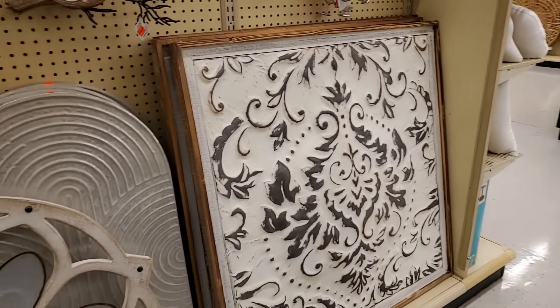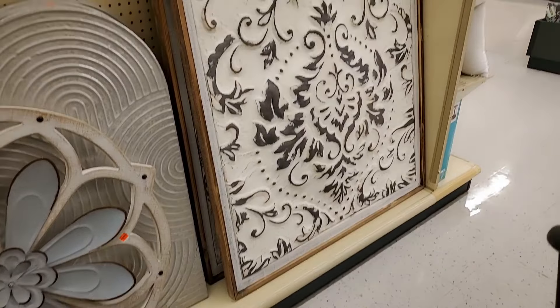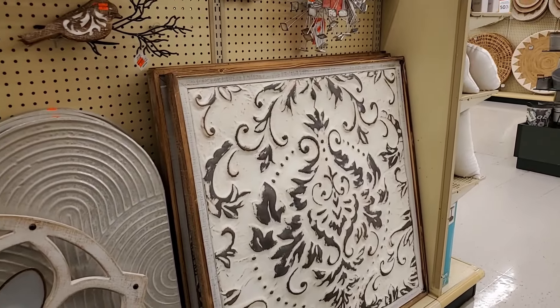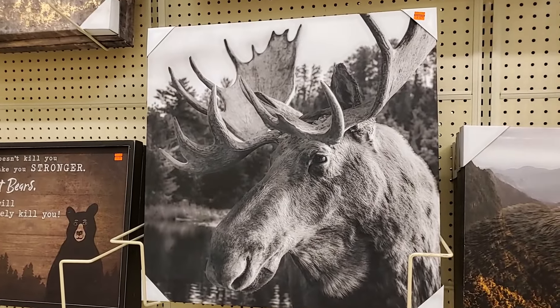I'm not sure if they had this out earlier — so this is massive, $34.99. It's huge, it's so very pretty. I love that. So this is $8.99.